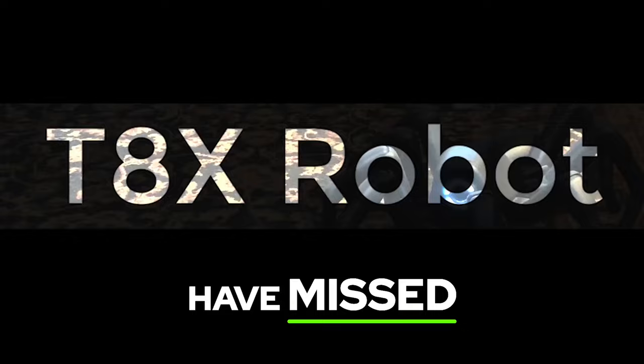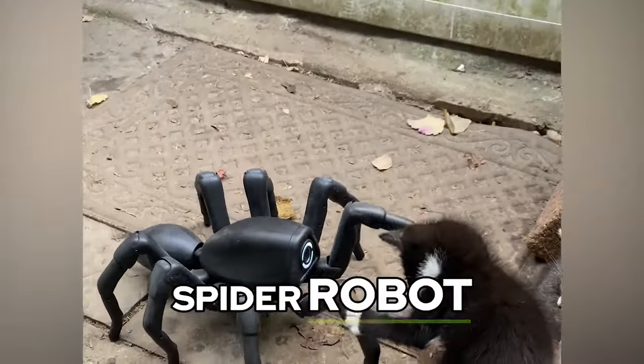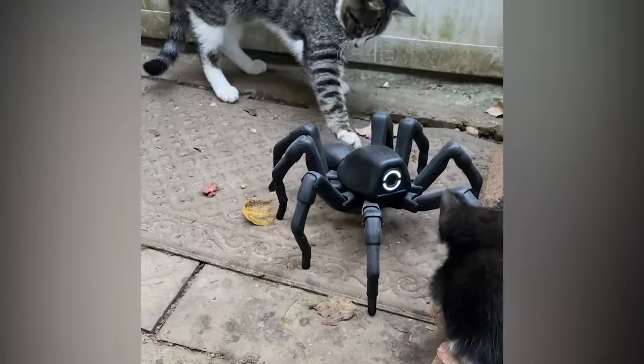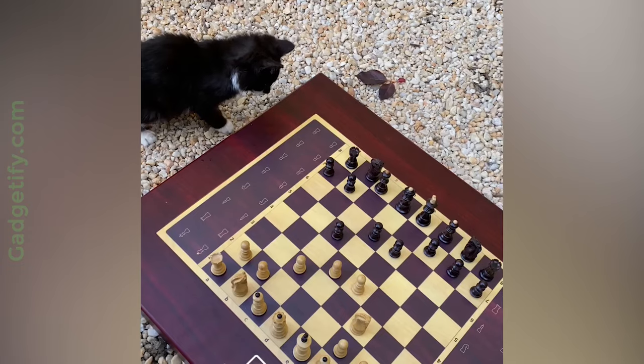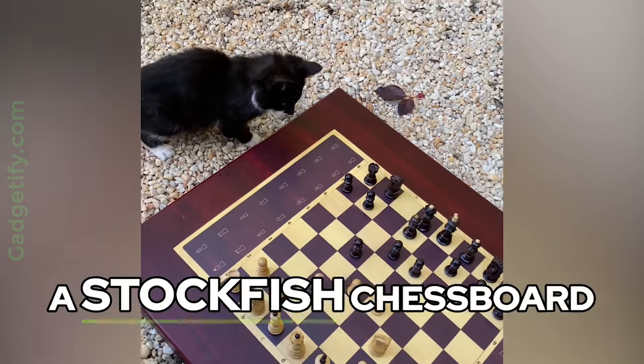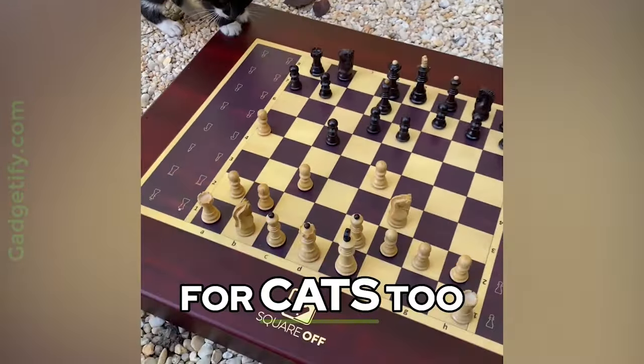Here are 50 coolest gadgets you may have missed. This is the T8X, an app programmable spider robot. You can control it with your smartphone or tablet. Square Off is a Stockfish chessboard that moves the pieces on its own — it's entertaining for cats too.